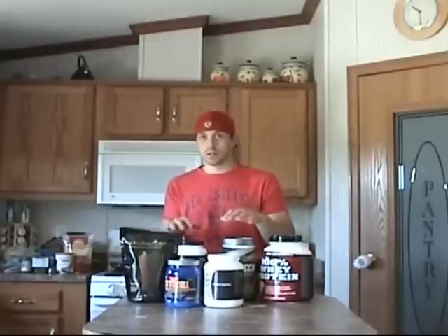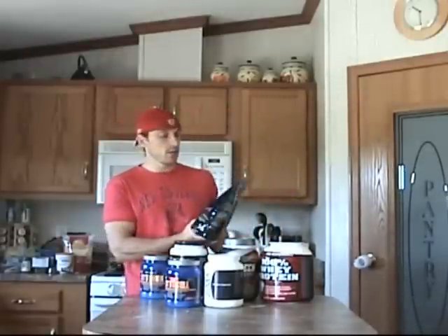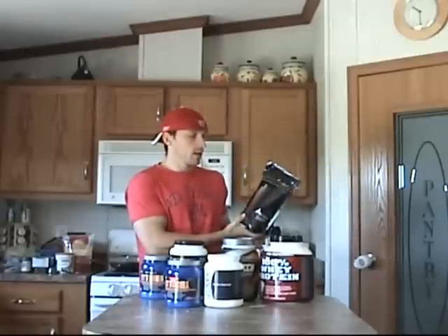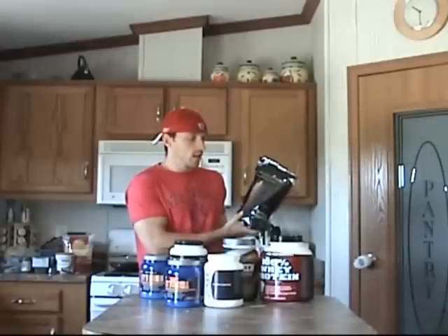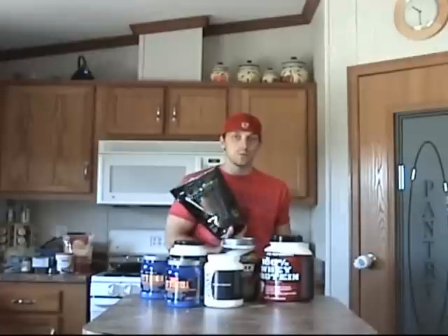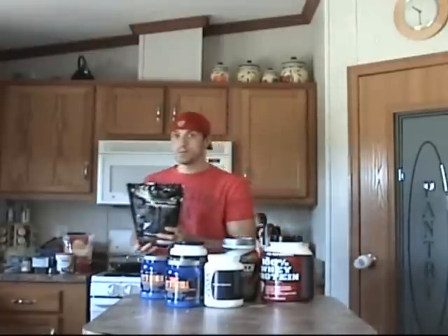So get your nutrition on track, then worry about your supplements. As far as what I take — for breakfast, I do Shakeology. I've found this stuff is pretty awesome. It raises my energy and I crave less foods. I take the Shakeology, mix it with skim milk, ice, a tablespoon of peanut butter, the chocolate Shakeology, and sometimes I throw in a little Splenda. So I do that for breakfast.